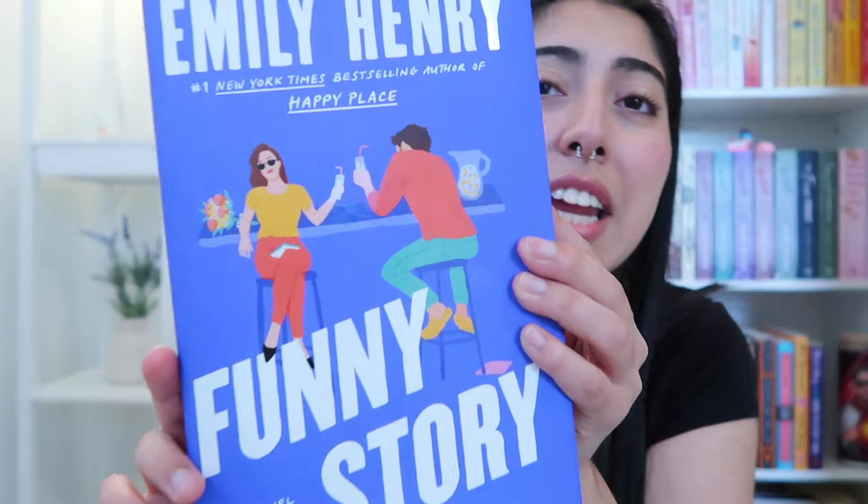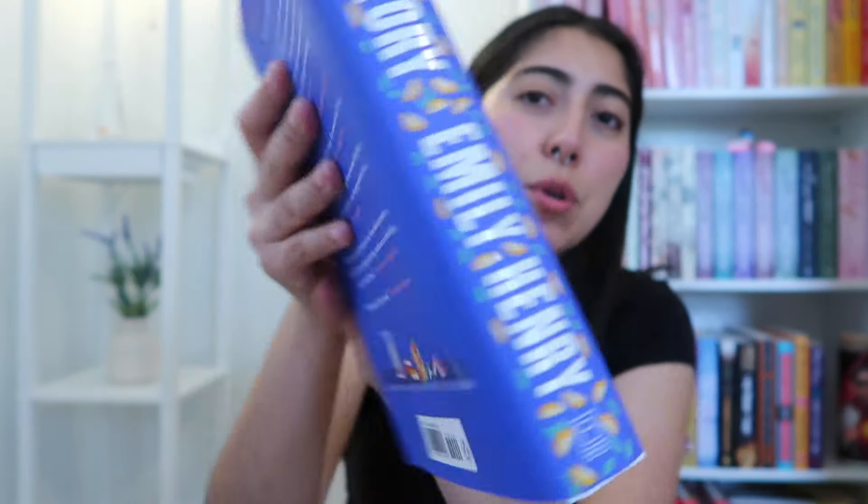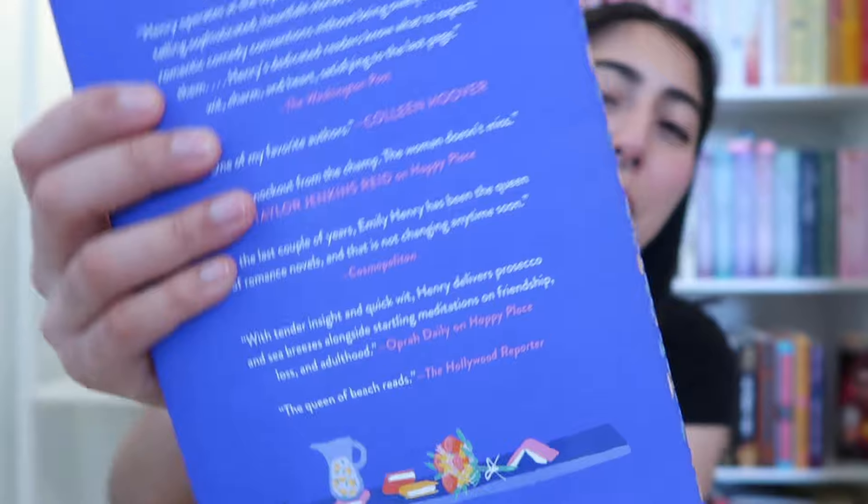I'm going into this book blindly — I'm choosing not to read the synopsis. I'm expecting a highly rated four or five star read, a romance with probably a little more emotional depth, literary fiction, very beautifully written — everything we love about Emily Henry. Let's take a moment: the cover is beautiful, and look at this detail right here. So gorgeous, and look at the spine — even the front of the book is freaking pink. And the spine is silver. This book is just so beautiful.